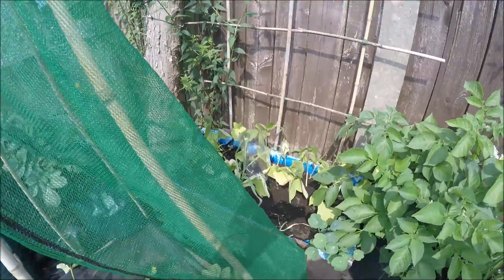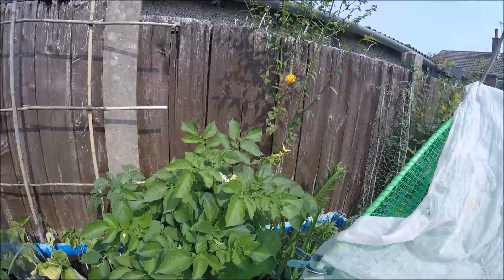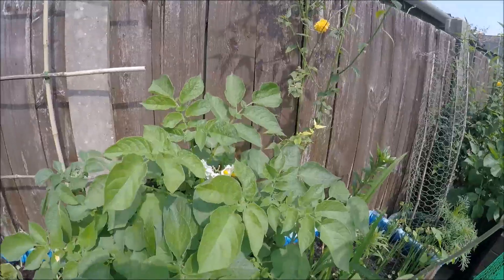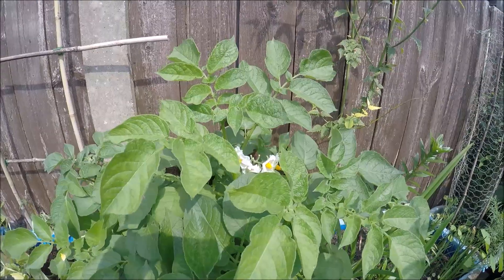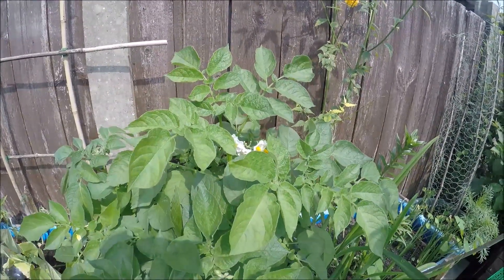I've got flowers on my... I nearly said tomato plants then — this is the sun getting to me. They're actually potatoes.